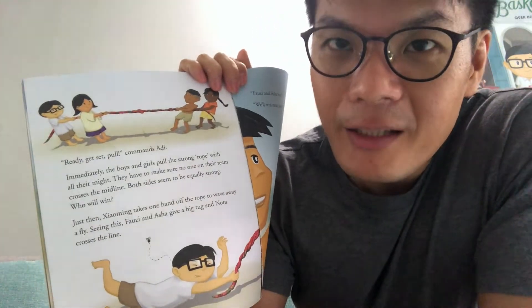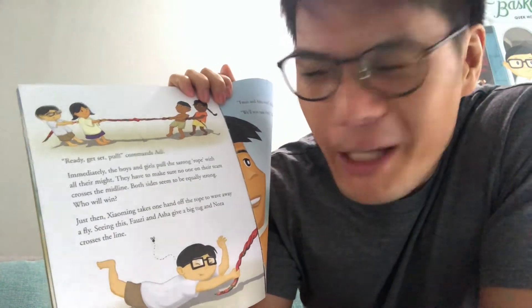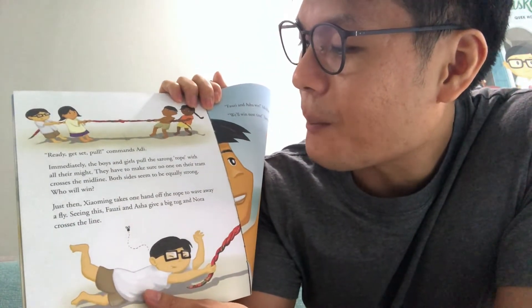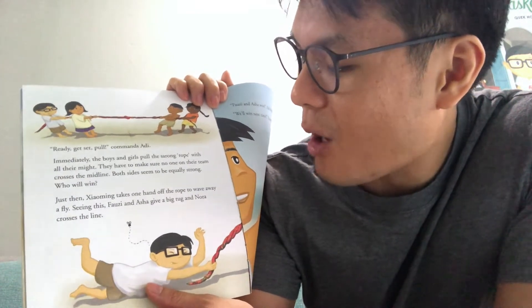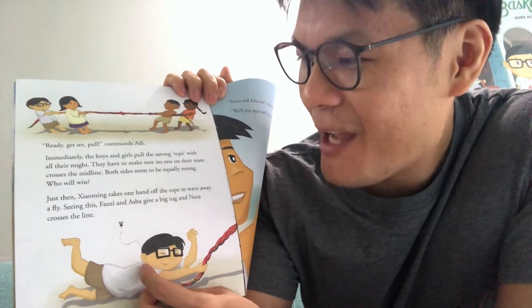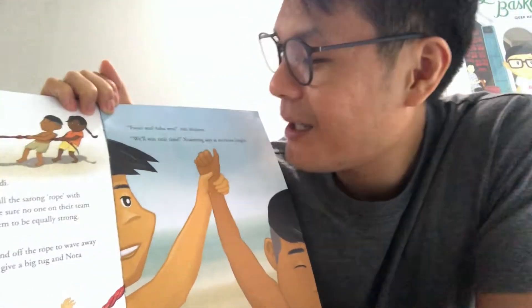Ready? Get set. Pull! Commands Adi. Immediately the boys and girls pull the sarong rope with all their might, making sure no one on their team crosses the midline. Both sides seem equally strong — who will win? Just then, Xiaoming takes one hand off the rope to wave away a fly. Seeing this, Fauzi and Asha give a big pull and Nora crosses the line. Fauzi and Asha win! Adi declares. 'We'll win next time,' says Xiaoming, and everyone laughs. In a game, someone will win and someone will lose — and it's totally okay to lose. We'll try harder next time.